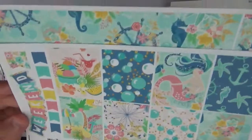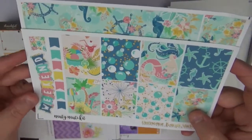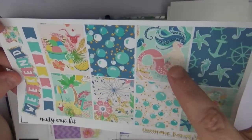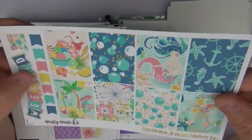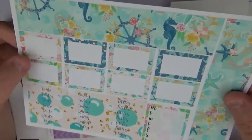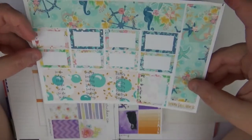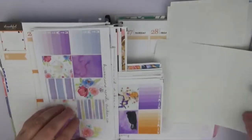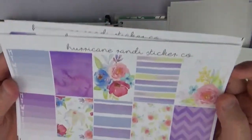Then we have something that's going to be a little bit more spring or summer — the Little Mermaid Nautical kit. I love how she puts her names on her kits. These are the full boxes, and I love the little mermaid, the little nautical one, and the little beach scenes — so pretty. We've got our weekend banner, flags, bottom washi along the edges, half boxes, today/to-do littles, and a weekly tracker. It's a good smaller kit for a week when you want to keep it simple with white space.